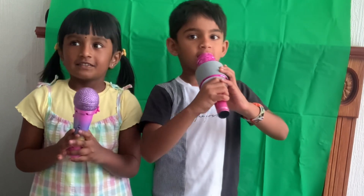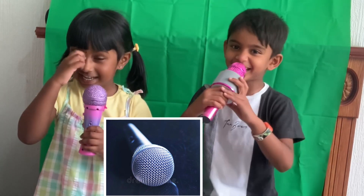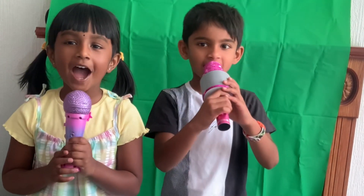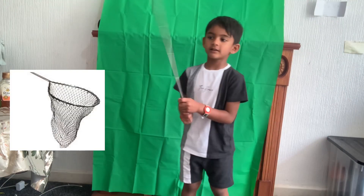M for Mic. I'm singing with a mic. A, B, C, D, E, F, G, H, I, J, K, L, M, N, O, P, Q, R, S, T, U, V, W, X, Y, and Z.